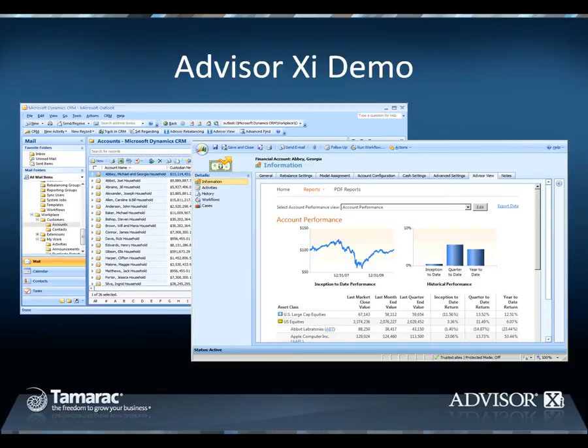With that background, let's take a look at AdvisorXI in action. For the purpose of this demonstration, we'll walk through a typical advisor workflow, that of fielding a client's cash request, and we'll start this process in Advisor CRM.